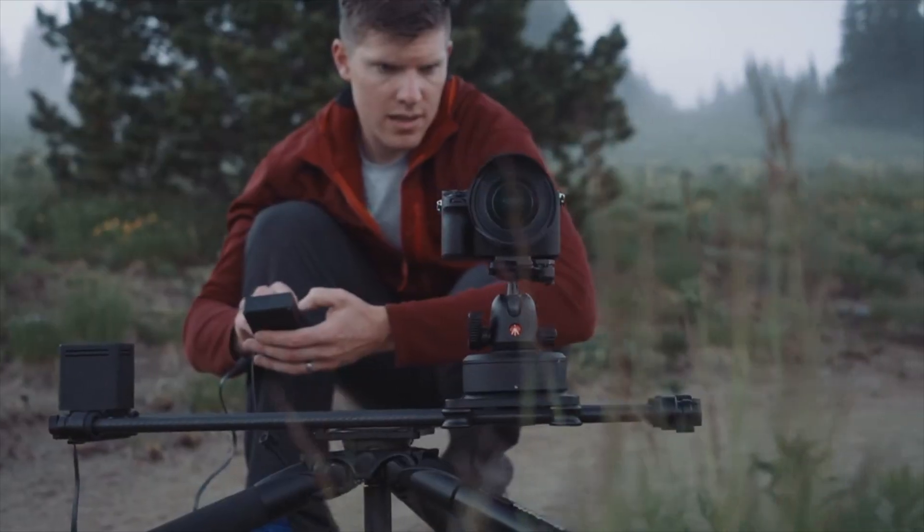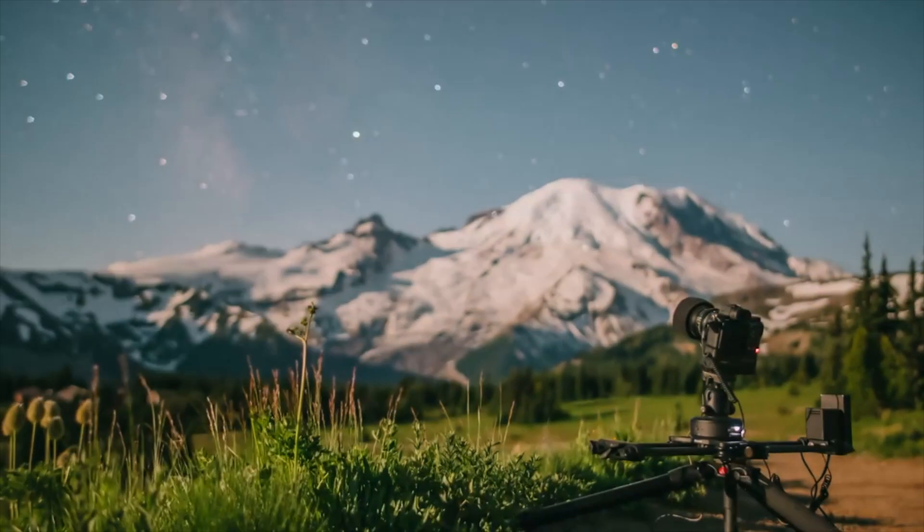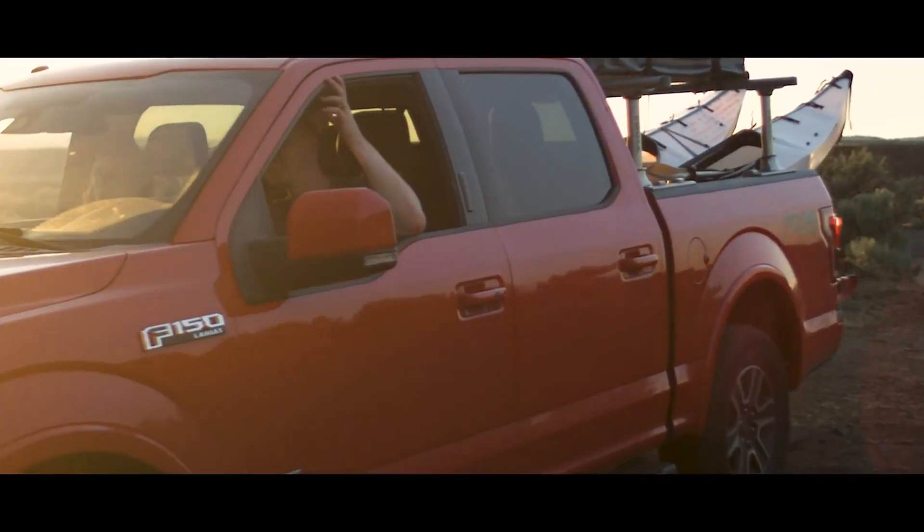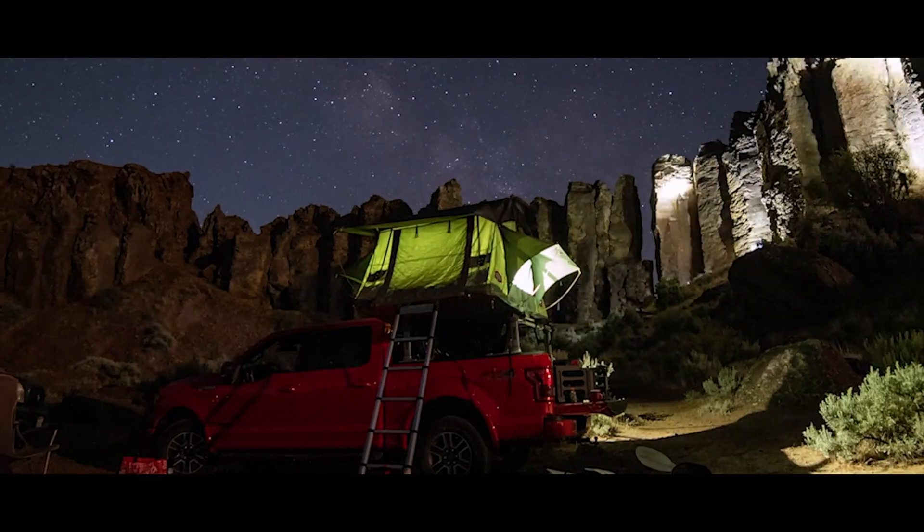Hey guys, I'm Kyle, an entrepreneur and adventurer from Washington State. I've been building a camera accessories company for the past 12 years, and it's taken me on adventures all around the world. This has fueled my passion for overlanding and camping with my family in my rooftop tent.